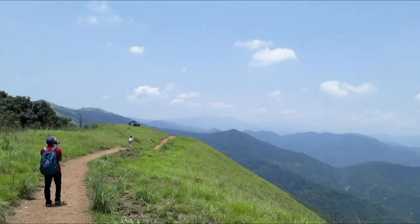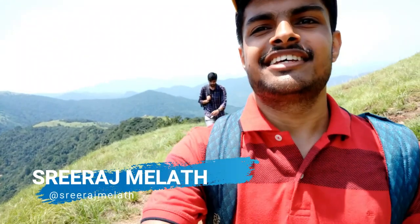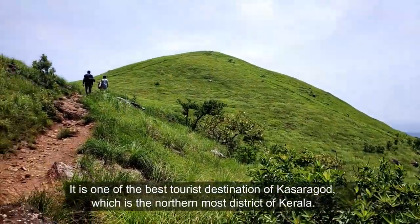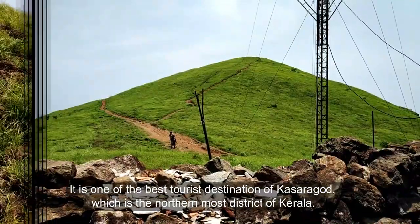Hey, what's up guys, welcome back to my channel. This is Sriransh Meleth back with an awesome trekking vlog of Ranivaram Hills. Ranivaram is well known as the Ooty of Kerala. It is one of the best tourist destinations in Kasaragod, which is the northernmost district of Kerala.